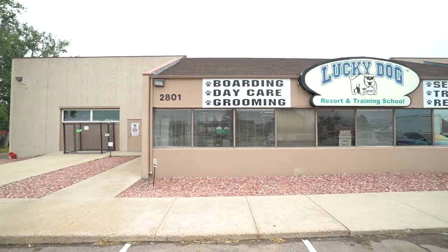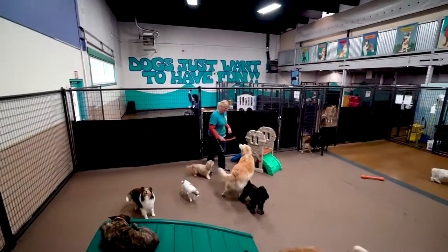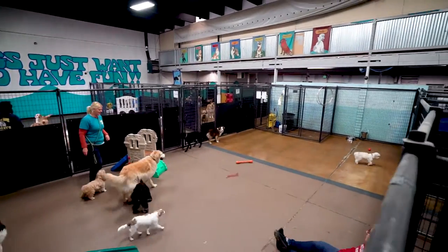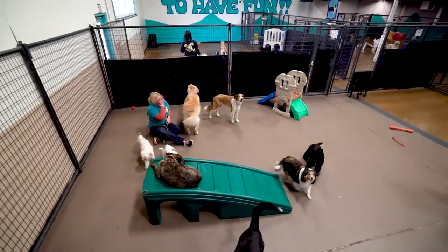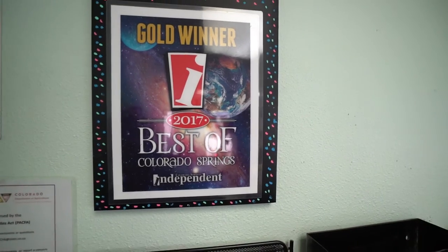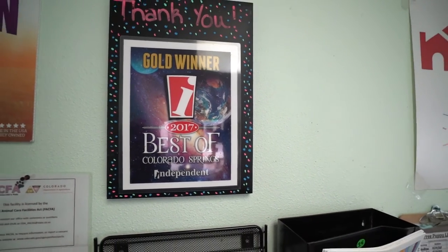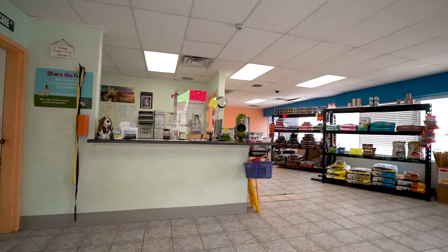Lucky Dog is a great facility for your pets. They offer doggy daycare and overnight boarding. They divide dogs into small groups of no more than 15, clumped based on behavior and temperament. Lucky Dog also offers a dog wash, grooming services, and a wide range of pet supplies and food.